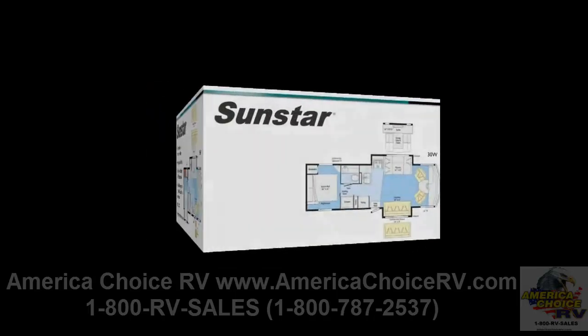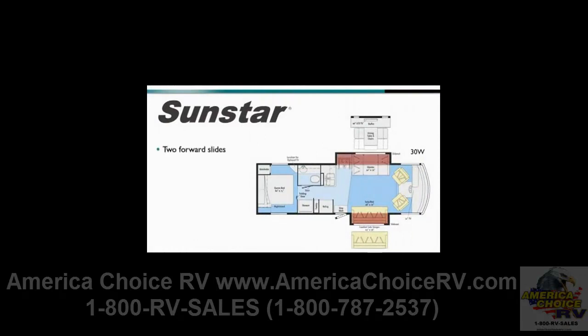The 30W features two forward slides that create spacious residential style living with an optional table and chairs with buffet module available. When choosing the table buffet option, the TV placement moves from the front cab to over the table for home theater style viewing of the 40-inch LCD HD TV from the comfortable sofa across the coach. The living area also offers a comfort sofa sleeper option, featuring a mattress that easily inflates to create sleeping space at night.